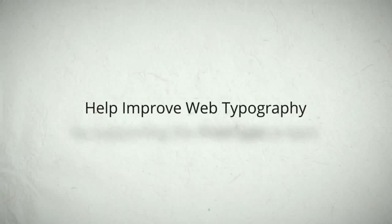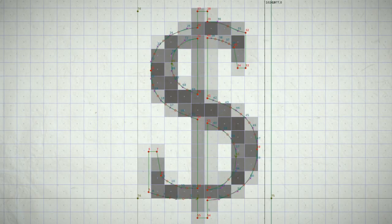Help improve web typography by supporting the FreeType project. Look closely at text on any computer and you'll see little black pixels. To look good, fonts must have hinting code inside that pushes the pixels around so that fonts look crisp and clean.